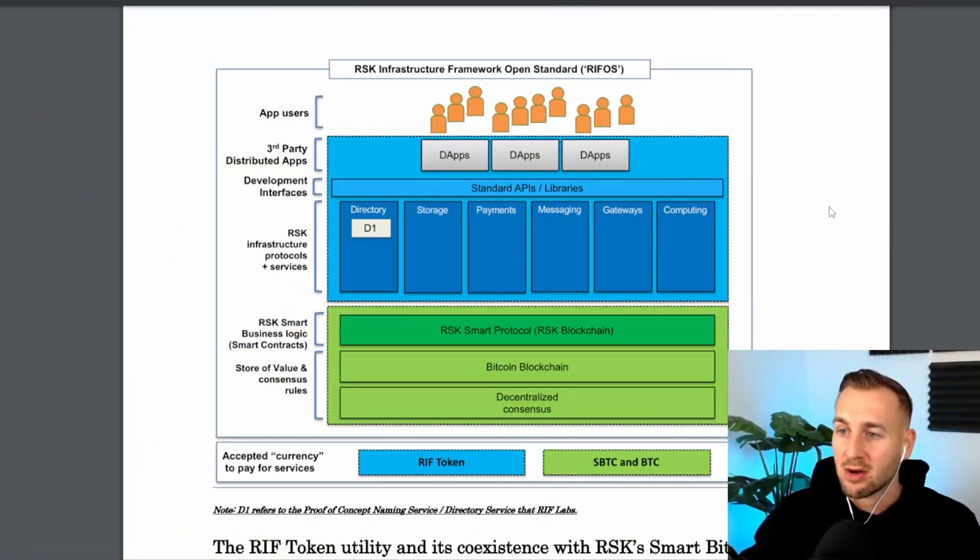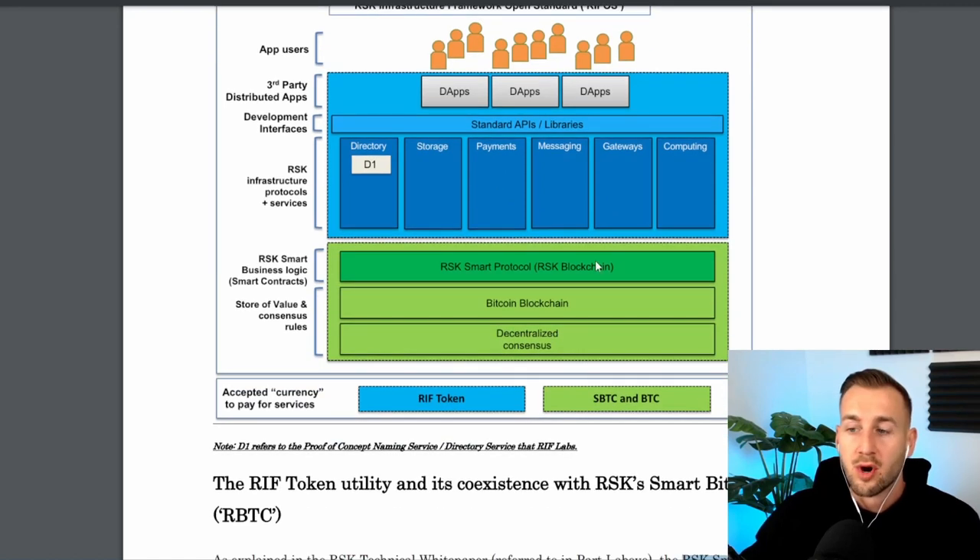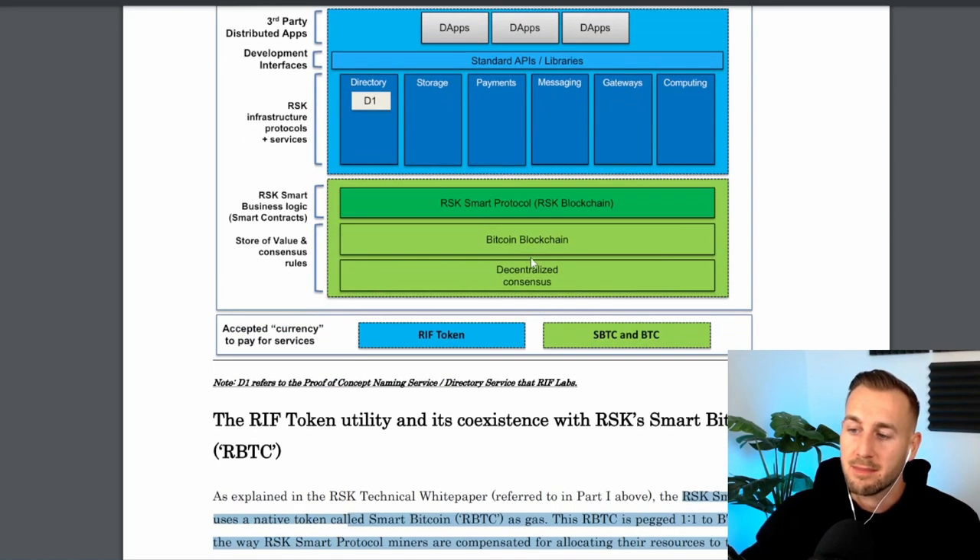Here's the stack: at the top you have the app users who plug into the variety of dApps being built on top of the RSK network — those Rootstock smart contracts. Then you have APIs connecting a variety of different use cases including directory, storage, payments, computing, and messaging. The protocol leverages Bitcoin via merge mining.